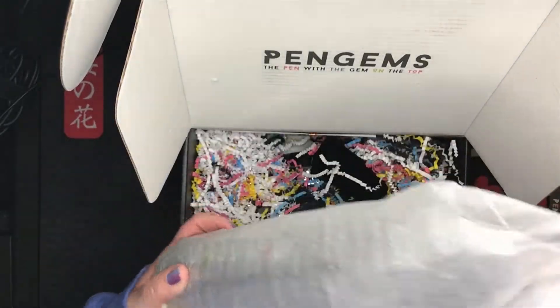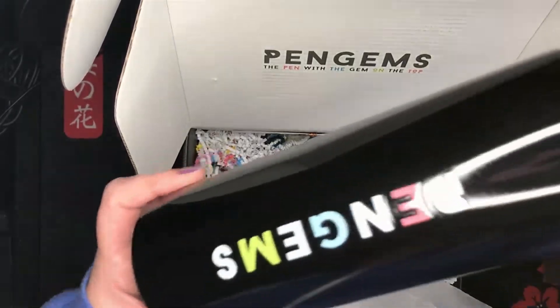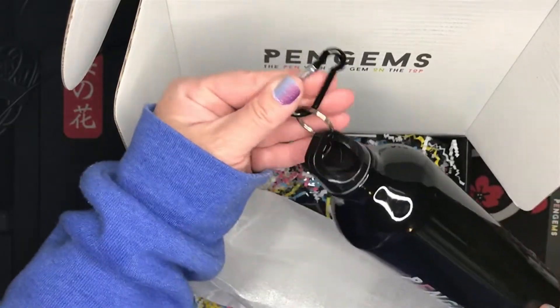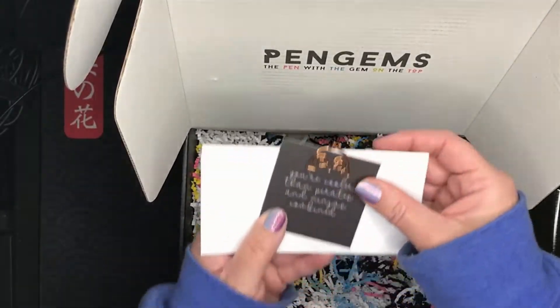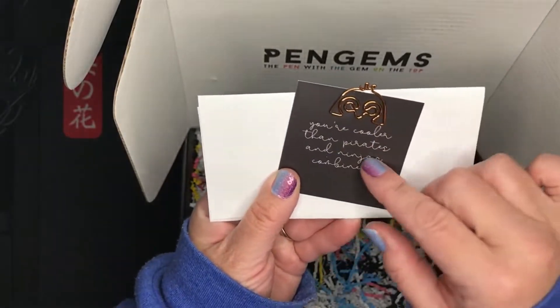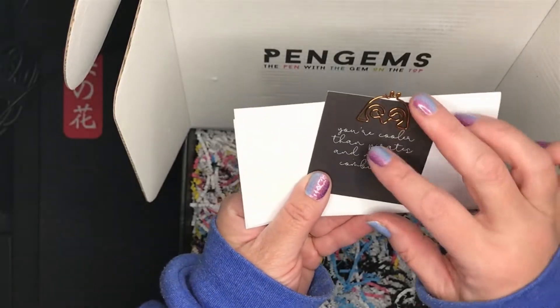This looks like a bottle — yep, it's a water bottle. It has Pengems on it. You also get the little clip, and this says: you're cooler than pirates and ninjas combined.